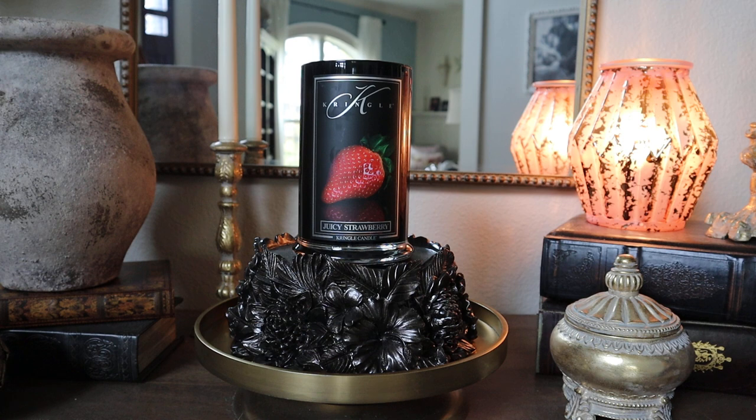I am not officially to the halfway point on this one, but I am definitely at least a third of the way through the candle. This was one I was actually the most nervous about, so I thought I would go ahead and share my thoughts on this one first.